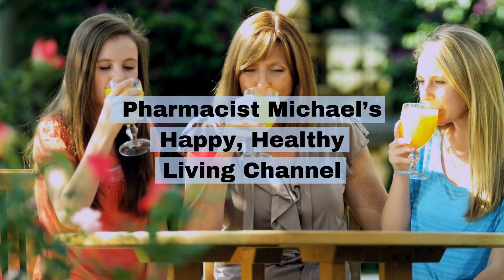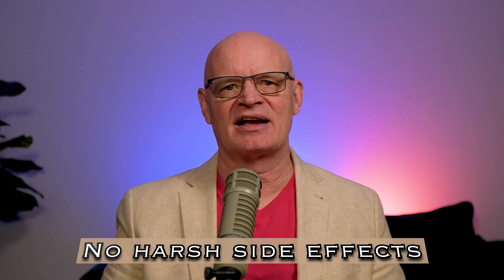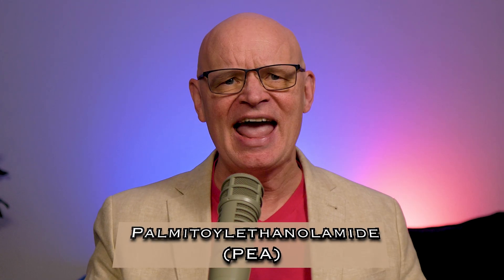Hey there, friends. It's Pharmacist Michael. Let me hit you with a wild idea. What if I told you there's a painkiller made by your own body? Imagine a compound so effective it's shown in studies to significantly reduce chronic pain without causing drowsiness, dependency, or stomach damage. No opiates, no NSAIDs, no harsh side effects. Welcome to the world of palmitoylethanolamide, or PEA for short — a fatty molecule you've probably never heard of, but that may change the way we approach pain forever.